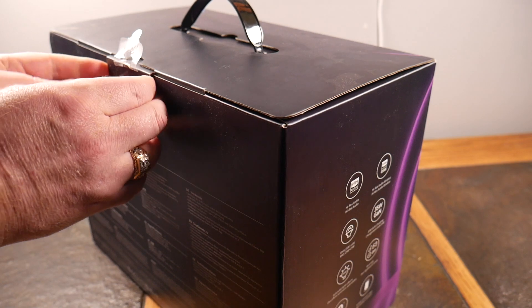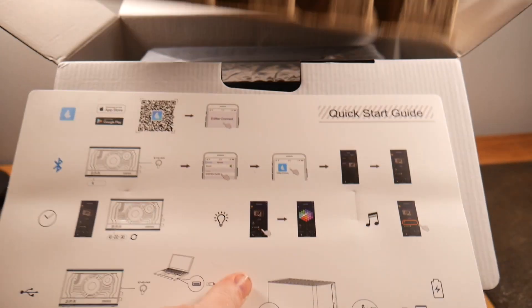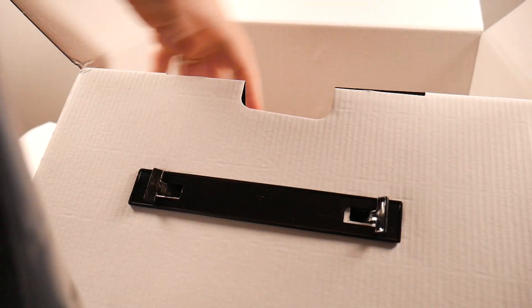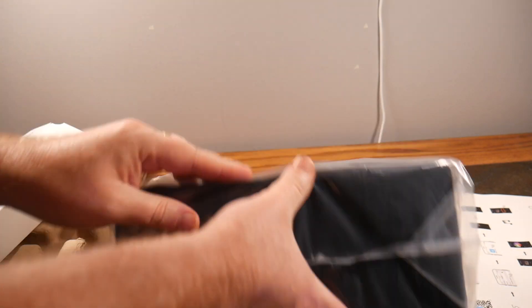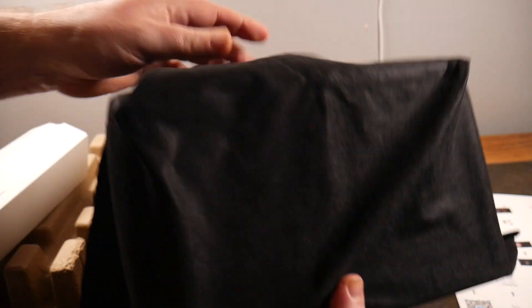Alright, let's go ahead and open this up, get it set up, and see what it has to offer. Super excited for a great-looking speaker. So here is the quick start guide — throw that aside — and then the actual speaker itself. It's a pretty heavy-duty speaker. Let's get the box out of the way and get to the speaker all wrapped up.